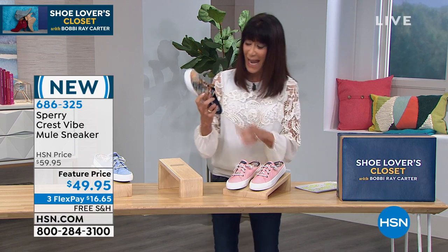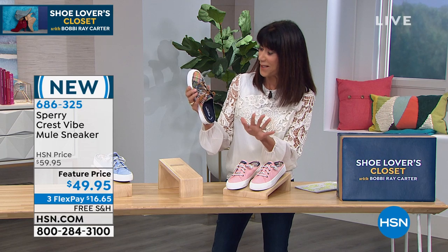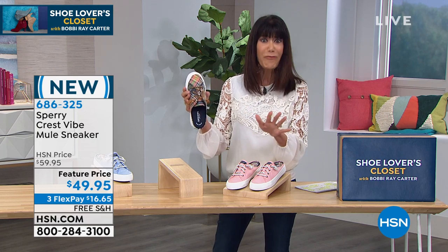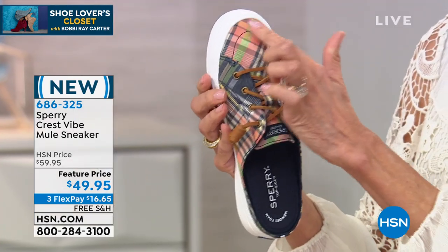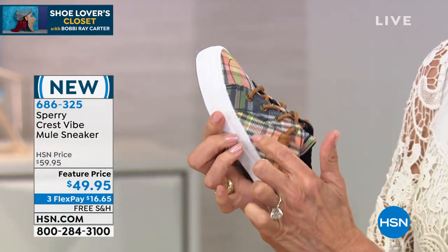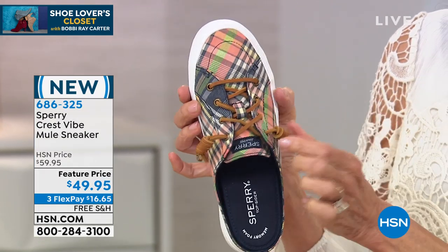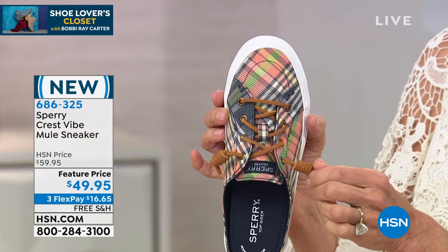So it's a mule. And this one, this is the kickback plaid. I have to show you this one because this is the one I went for. How fabulous is this? When you look at it up close, you have everything in here from your denim to your little bits of peach. There's pink, there's yellows, there's green. I love the leather lace ties.